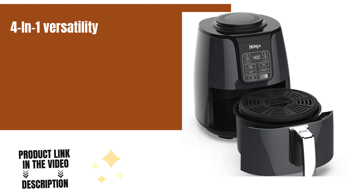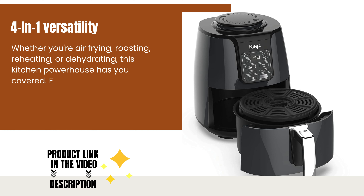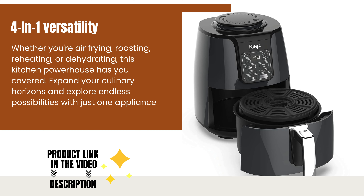Four-in-one versatility. Whether you're air frying, roasting, reheating, or dehydrating, this kitchen powerhouse has you covered. Expand your culinary horizons and explore endless possibilities with just one appliance.